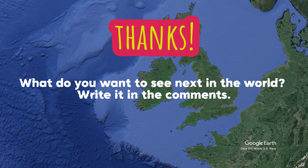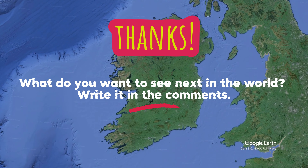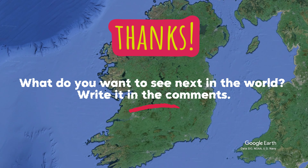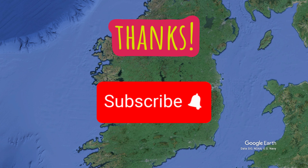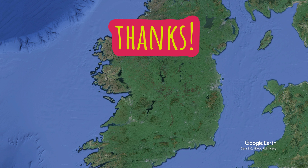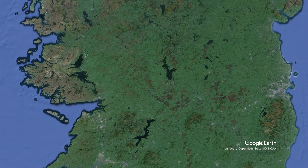Thank you so much for watching each video. If you have any suggestions, feedback, or ideas, please don't hesitate to let me know in the comments. I would truly appreciate it if you could consider subscribing. Your support drives me to create more content, and I'm deeply thankful for each and every one of you. Let's continue this journey together, and let's dive back into the video.